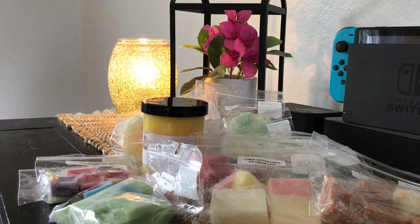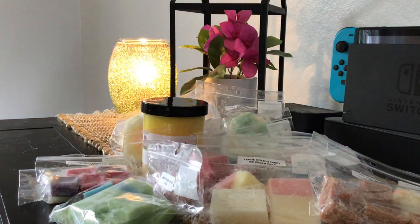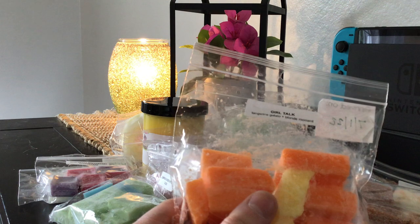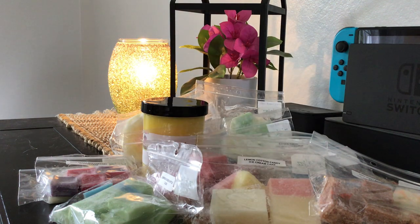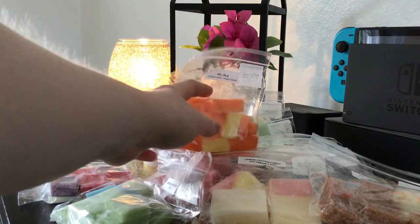Another one I'm really excited to try is Girl Talk, from her 90s release — blonde moment and tangerine gelato. I had this in my cart during that RTS, then kept taking it out because blonde moment can be iffy for me. But this one is balanced really nicely with that tangerine gelato. I love it. I'm really glad I got this and kind of wish I'd picked it up in the RTS — it's really yummy, fruity, summery, and bright. I'd recommend it if it ever comes back.